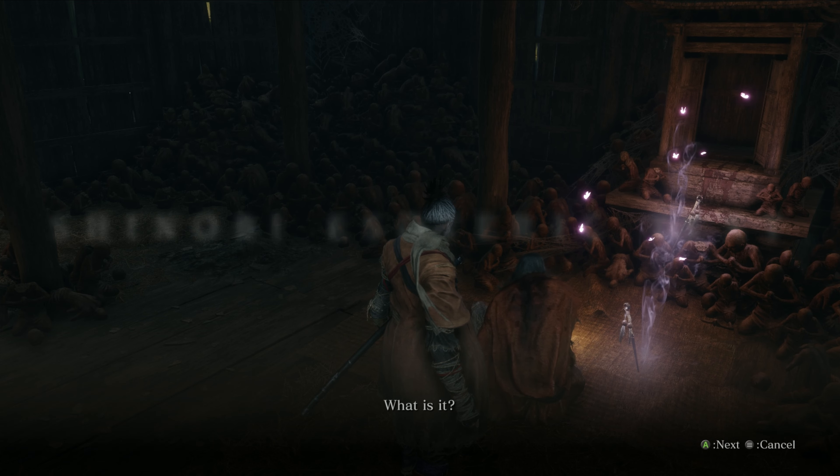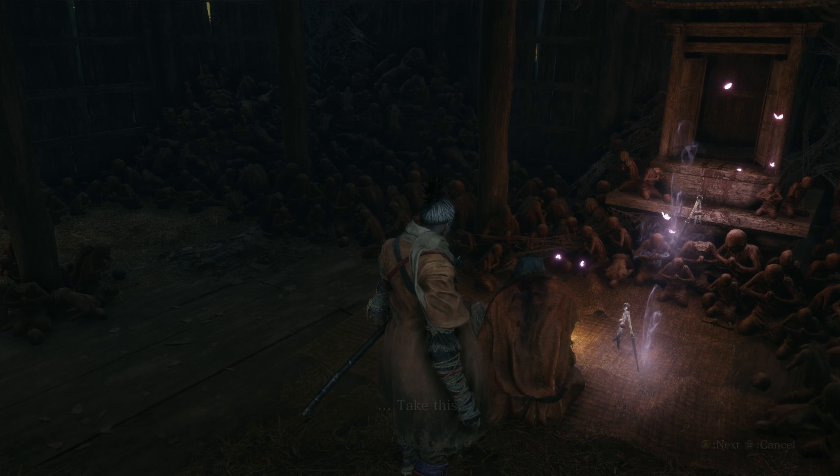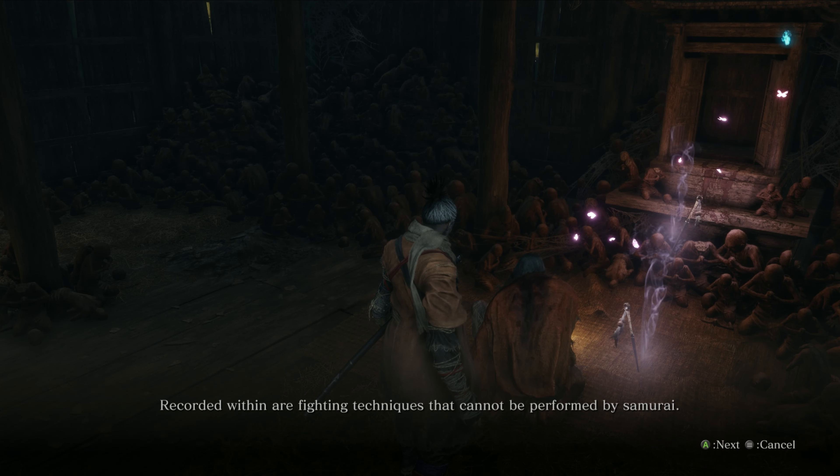Now coming up is the Shinobi esoteric text. This collectible can be received upon speaking with the sculptor. The esoteric text will unlock special techniques to learn. To learn them you have to interact with an idol and spend the skill points that you gain by killing enemies.